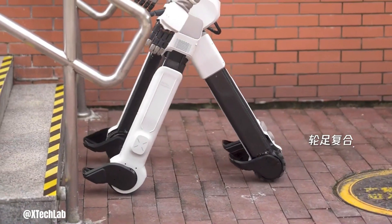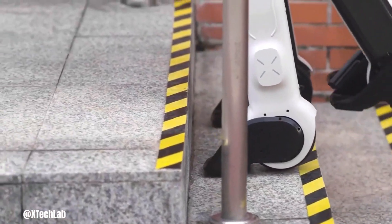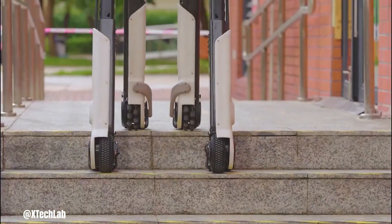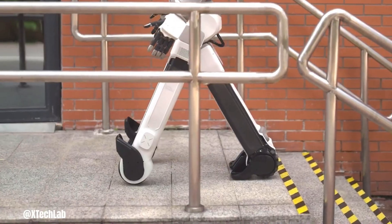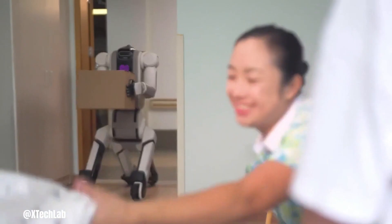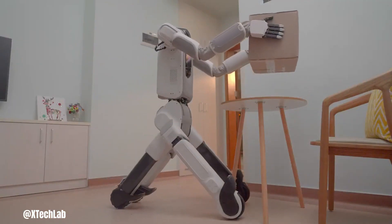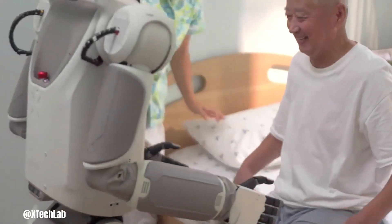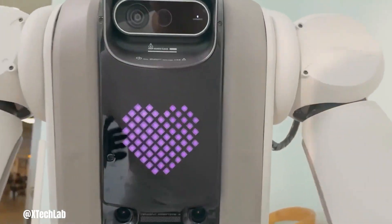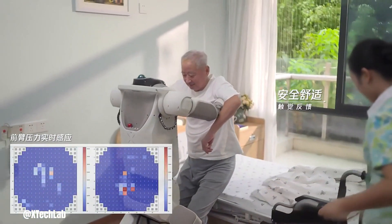Tencent Robotics XLAB has unveiled its latest creation, the Five, a robot designed specifically for human living environments. This innovative robot features a unique hybrid quadruped wheeled locomotion system, enabling it to traverse both smooth surfaces with speed and complex terrains, including stairs and obstacles with agility. Equipped with dexterous arms and multi-fingered hands covered in large areas of tactile skin, the Five can perform a variety of manipulation tasks, from grasping and carrying objects to more delicate operations while also sensing and reacting to its surroundings.